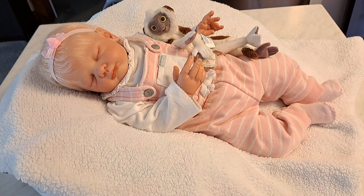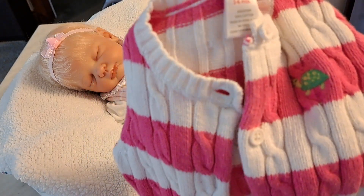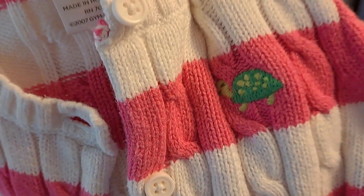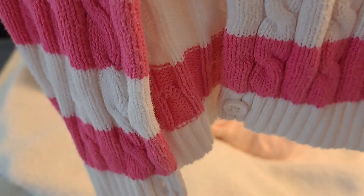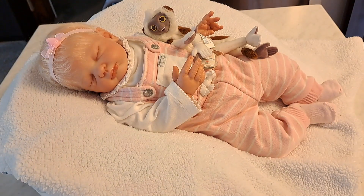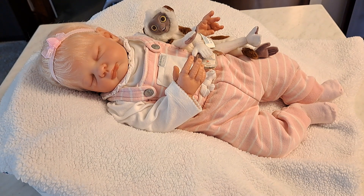Now we'll get to the clothing. This is a three-to-six months Gymboree — it is white with pink stripes, and look at that cute little applique green turtle. It's really pretty. I'm thinking this would fit Jovi, who is my June Awake seven months, and it would also fit Zoe, my Damey kit. So I have a few dolls that that would fit.